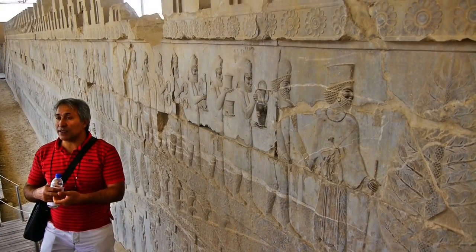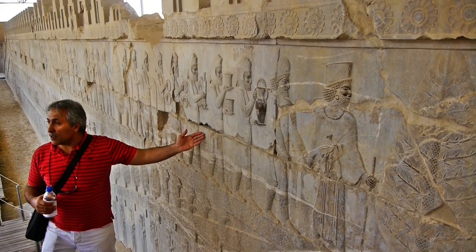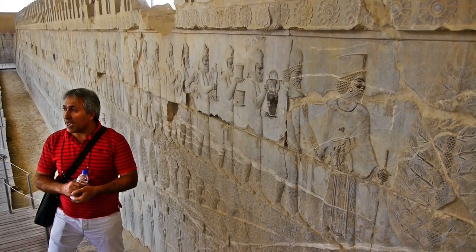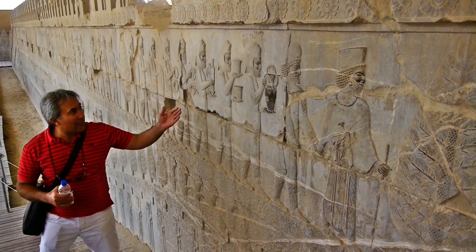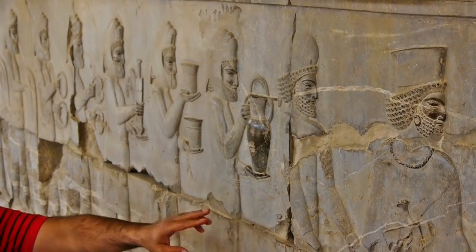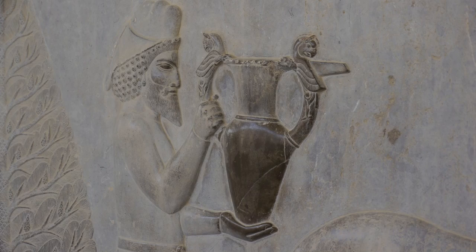There was a very close and good friendship and relationship with the Median people. The Persians always held power over the Medes, but they worked hand in hand at all times. You can see a group of the Median people whose leader is being guided by a Persian.